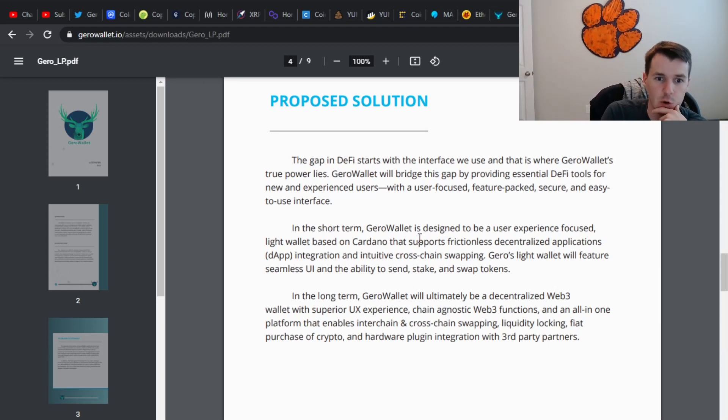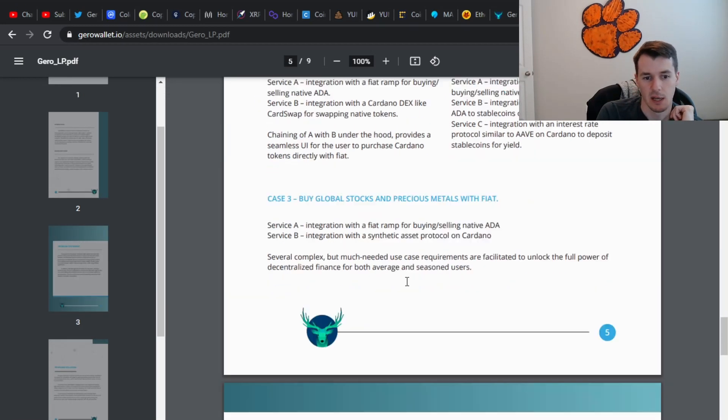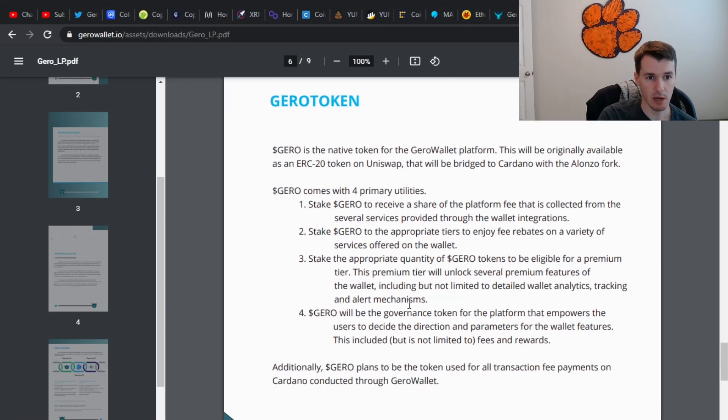It says in the short term, Jiro Wallet is designed to be a user experience-focused, lightweight wallet based on Cardano that supports frictionless decentralized apps. They are going to focus on a browser wallet first, so just something to think about if you are interested in this.